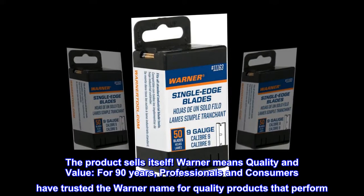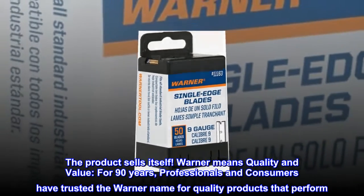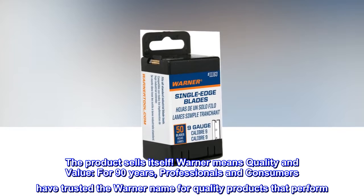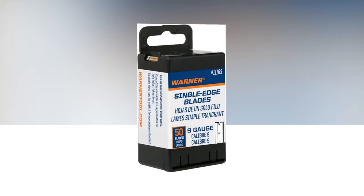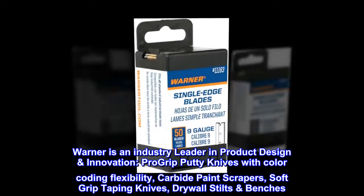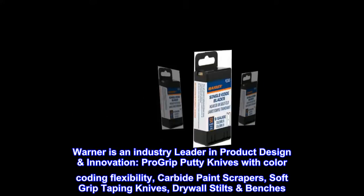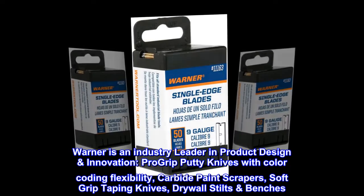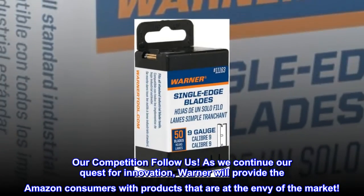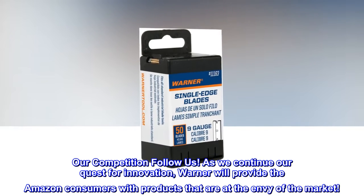The product sells itself. Warner means quality and value. For 90 years, professionals and consumers have trusted the Warner name for quality products that perform. Warner is an industry leader in product design and innovation: Pro-grip putty knives with color-coding flexibility, carbide paint scrapers, soft-grip taping knives, drywall stilts and benches. Our competition follows us. As we continue our quest for innovation, Warner will provide Amazon consumers with products that are the envy of the market.